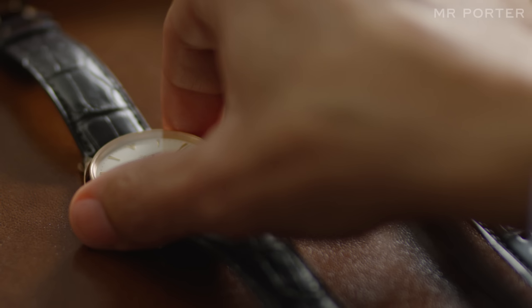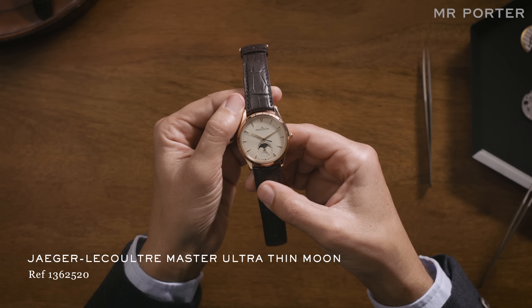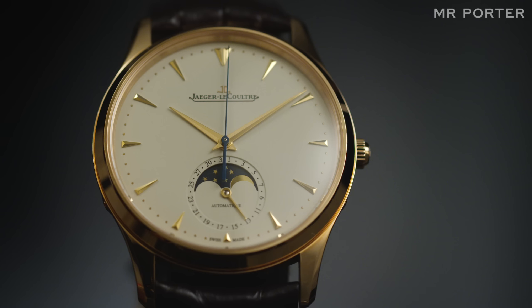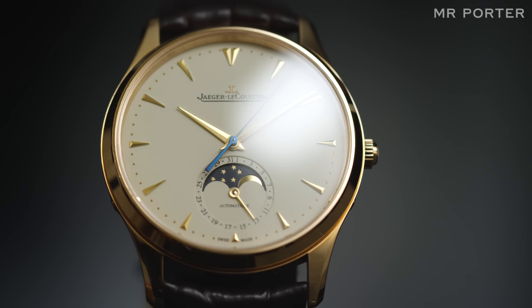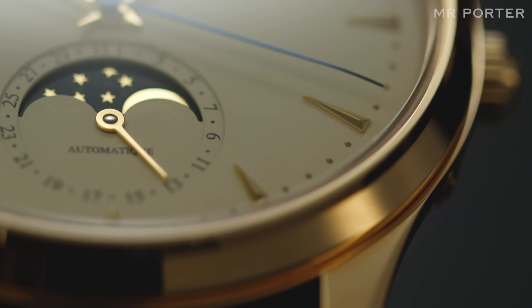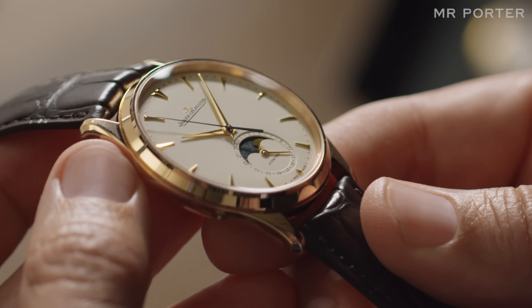Elsewhere, Moon phases are often added to more elegant, dressy watches, precisely because of their characterful nature, as we can see on this Master Ultra-Thin Moon. This watch isn't one you wear when you're worried about the date, but adding a Moon phase subdial at 6 o'clock allows Jaeger-LeCoultre to sneak in a regular date display around its edge for a very subtle piece of practicality. Primarily, though, the Moon phase is there for its looks.